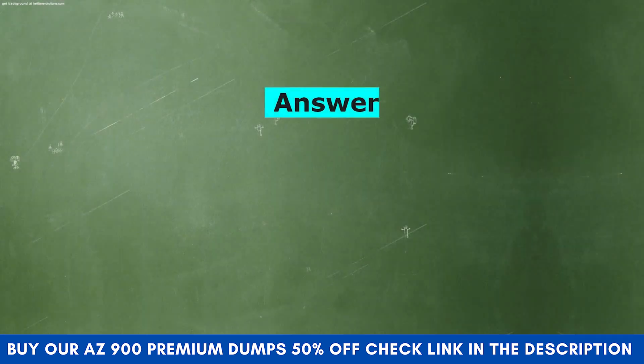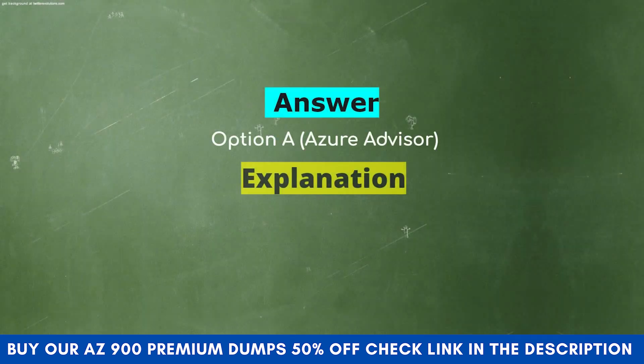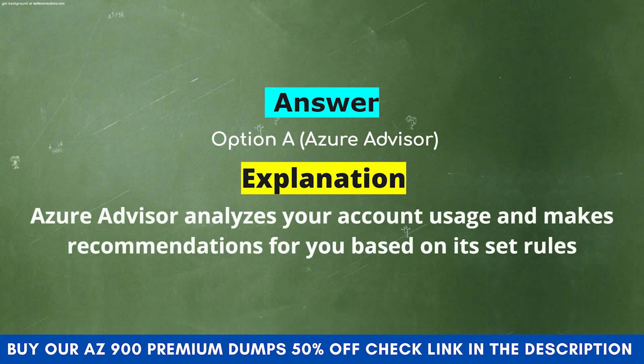The correct answer is Option A: Azure Advisor. Explanation: Azure Advisor analyzes your account usage and makes recommendations for you based on its set rules.